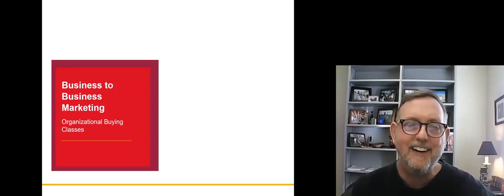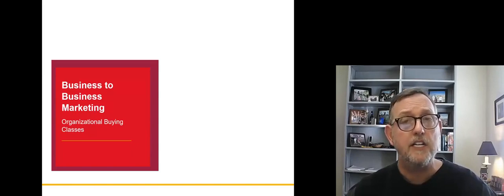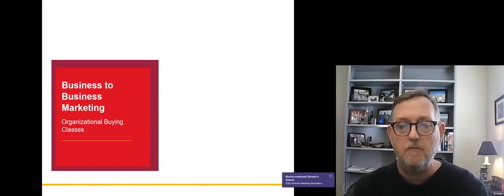Hello all, I hope you're doing fantastic. Dr. Flight here. We're going to spend just a minute or two — this is really quick — going to talk about organizational buying classes.